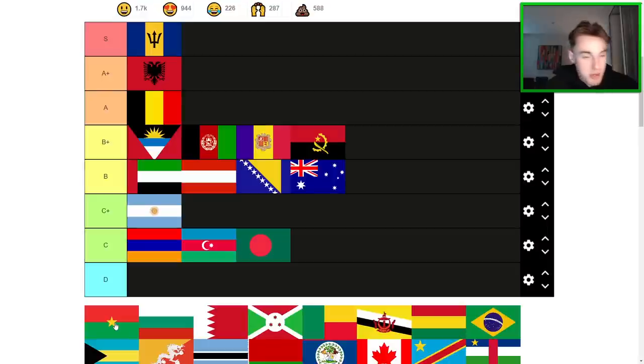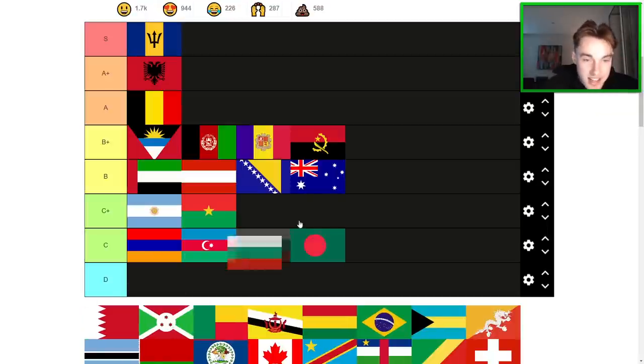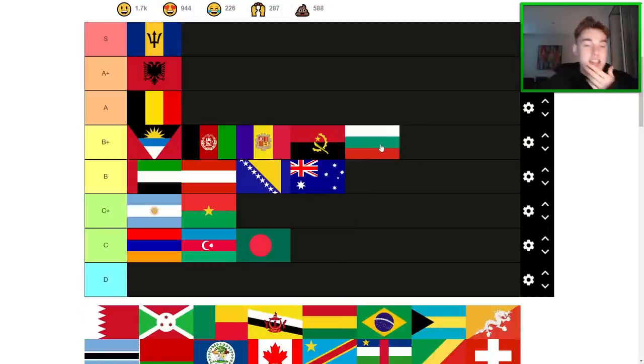Burkina Faso — not one of my favorite flags. C+ is probably the way to go. I think it's worse than Argentina and probably better than some of the others. Bulgaria's clean — I like Bulgaria. Probably a B+ tier flag here. If I had to place it, probably bottom of B+. I think it does look better than UAE, but only marginally.